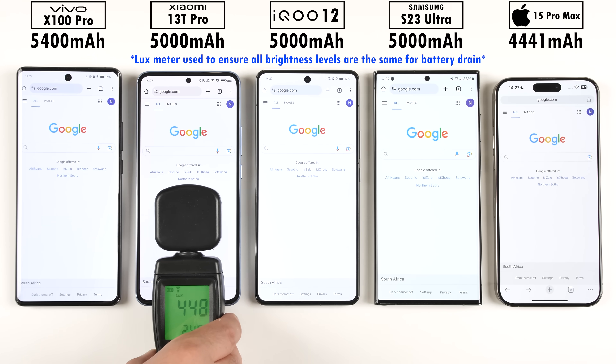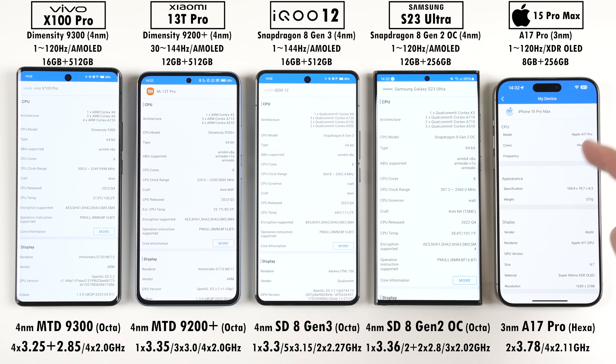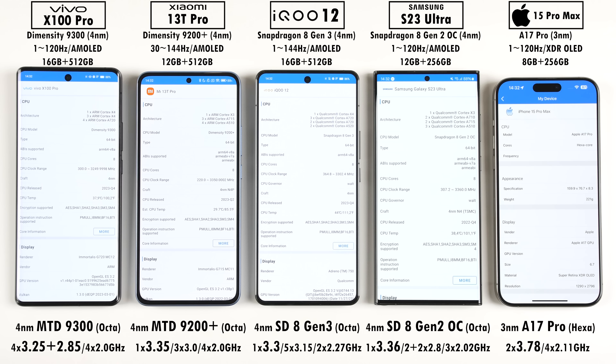All phones have been set to the exact same brightness levels using a lux meter, and all have been updated to their latest available software updates. The iPhone is the only one here with two main cores and has the highest core clock speed. The new Dimensity 9300 chip is the only one with four main cores, but only one of its four main cores is clocked at 3.25GHz.